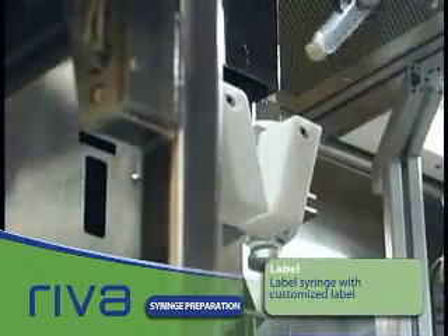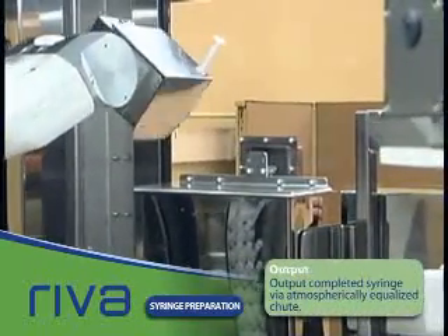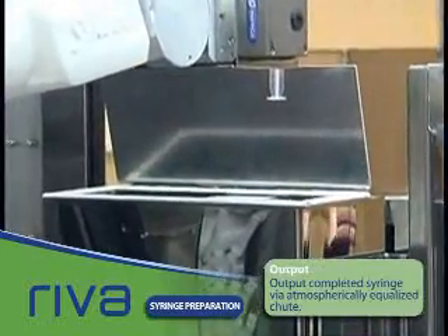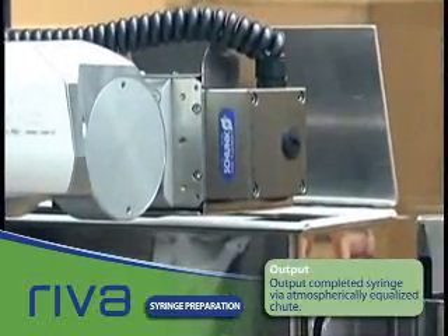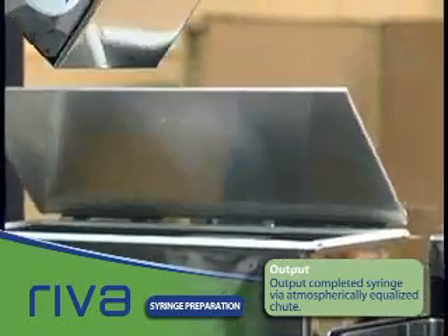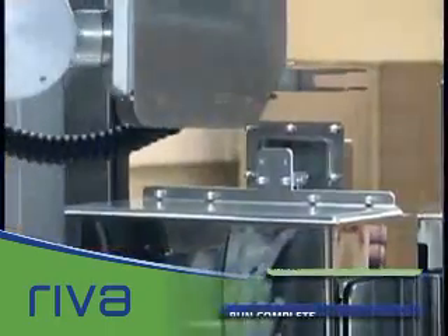The completed patient order then exits through the output chute, and Reva is ready for the next order. If the reconstituted vial is completely used, it is disposed of into one of two waste containers under Reva's compounding area. If the reconstituted vial is not fully used, it would be placed on an in-process shelf with a timer set from the time of the first probe.